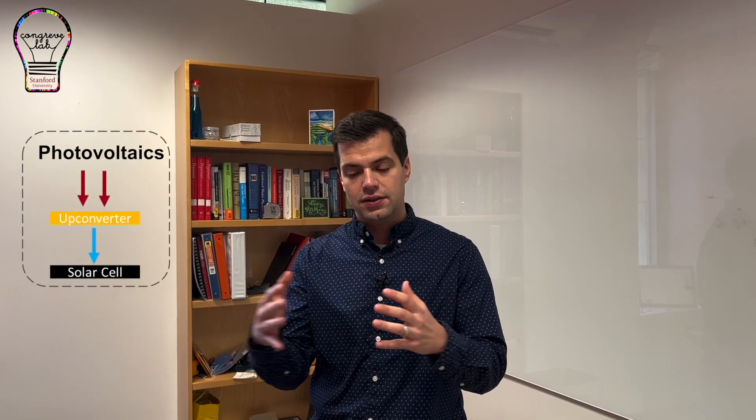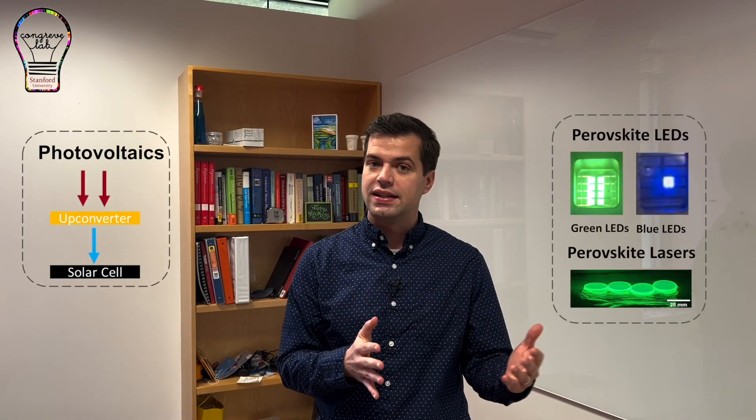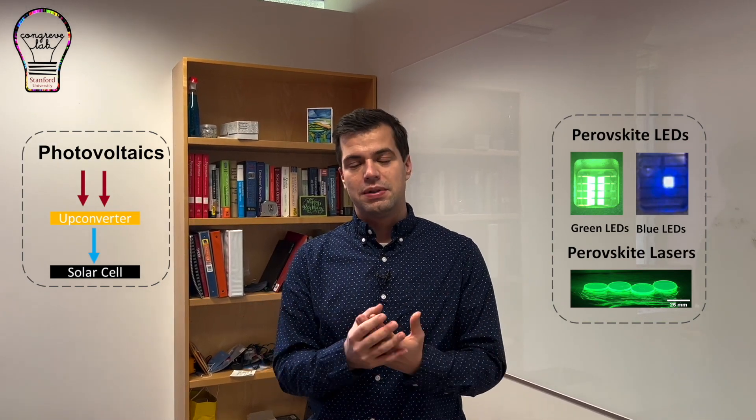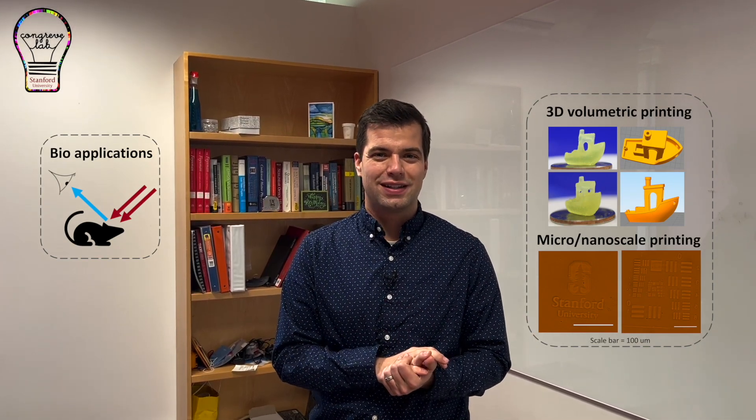We're interested in using these to do a whole bunch of challenging applications ranging from solar cells that can harvest more of the sun's energy, to more efficient light emitting diodes and lasers, all the way to looking at how light interacts with different materials — like building a better way to integrate with biological samples or even building a better 3D printer. We're excited to tell you about some of our work today.